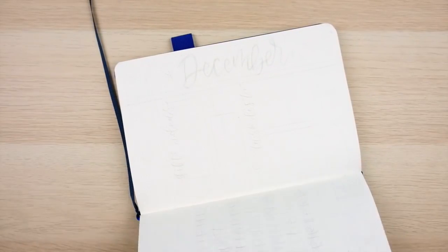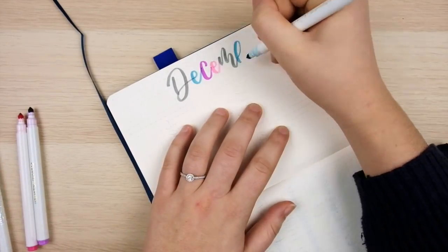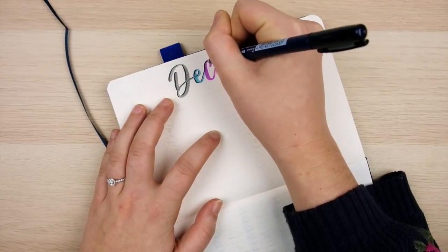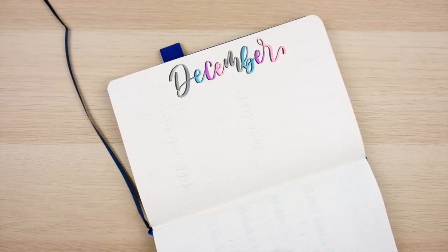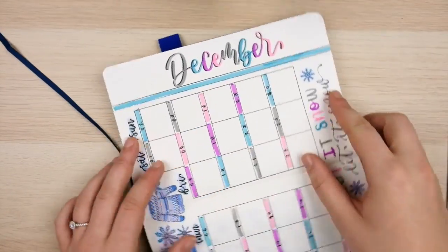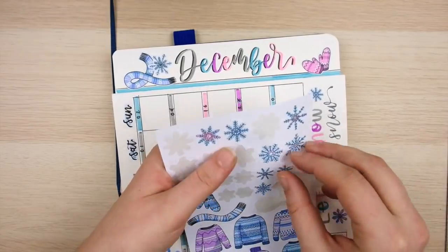Now I'm moving on to the visible part of the next spread, using the entire section just for my main December header. I wanted the header to go down the page so it's visible no matter which way the Dutch door is open. I'm lettering 'December' with my Crayolas, alternating colors with each letter, then giving it a drop shadow with my Tombow Futonosuke brush pen. I then create a bar of color below that, which is also visible however the page is open — a super cute divider.